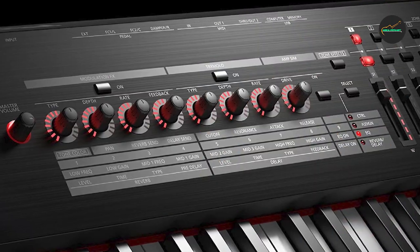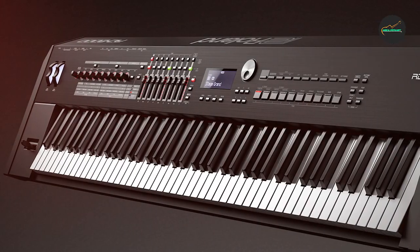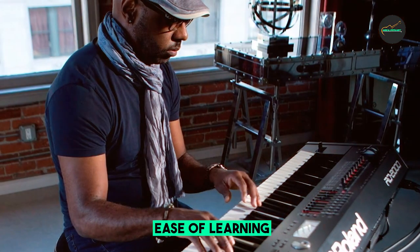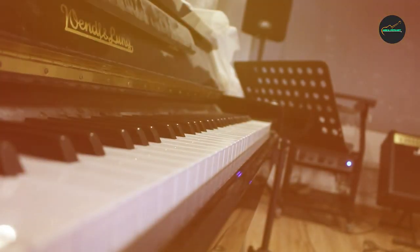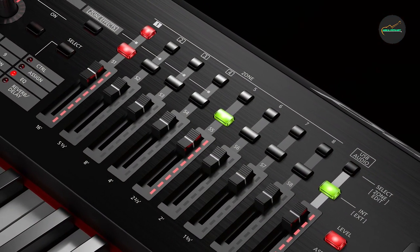Pros of the Roland RD-2000: excellent sound quality, especially the piano sounds; very natural and responsive keyboard action; wide range of features including a built-in effects processor and 3-band EQ; sturdy construction. Cons: expensive, and can be heavy and difficult to transport. Overall, the Roland RD-2000 is an excellent stage piano that offers a combination of excellent sound quality, keyboard action, and features, ideal for professional performers who need a versatile and reliable instrument.